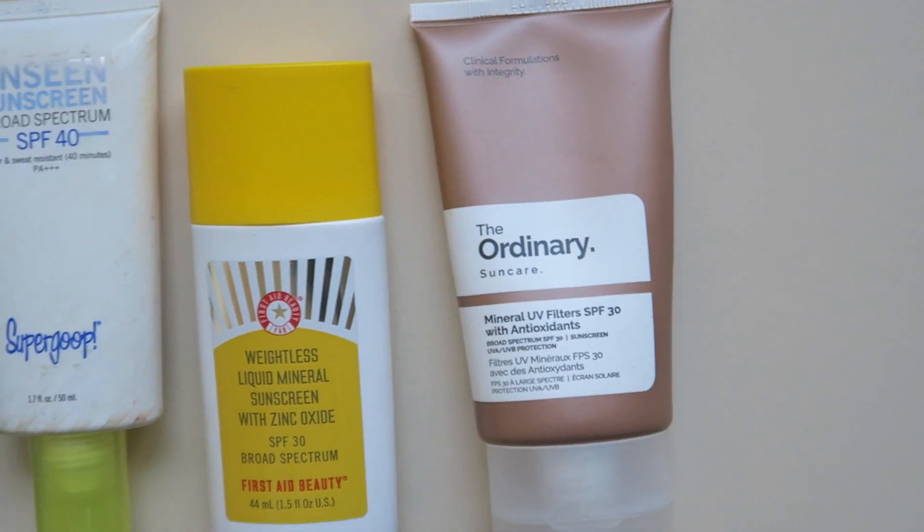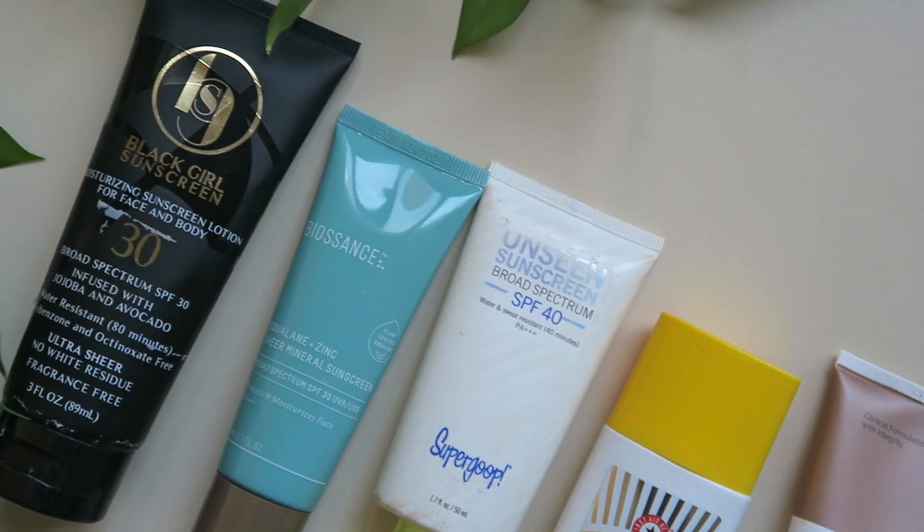And that's it for our sunscreen test on dark skin. Which sunscreens are you currently loving, and have you tried any shown here? Comment down below — I'd love to try them in another video.